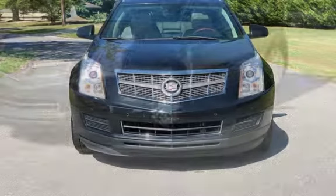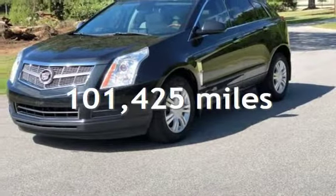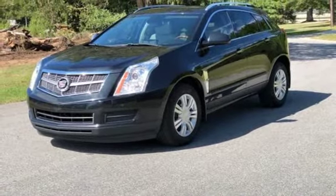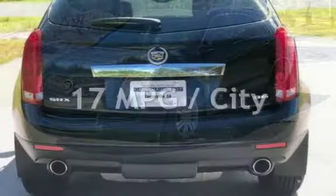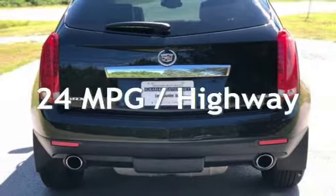This Cadillac has less than 102,000 miles on the odometer. Estimated fuel economy for this vehicle is 17 miles per gallon in the city and 24 miles per gallon on the highway.